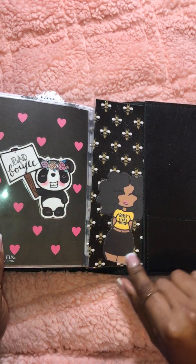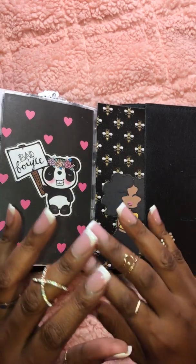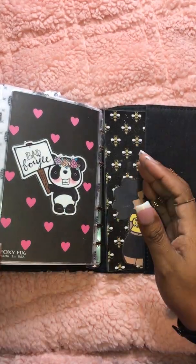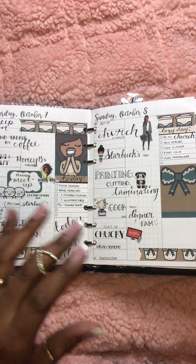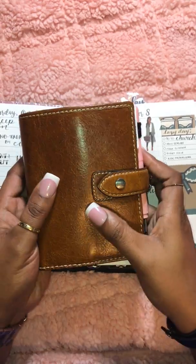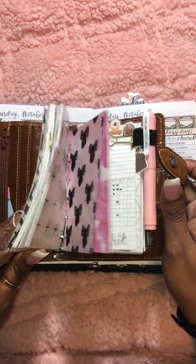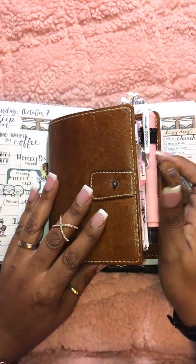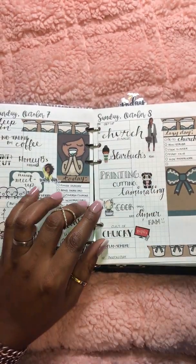Thank you so much for watching. If you like this video please hit like and subscribe to my channel if you're not already. Please join me on Instagram for the latest on what I've got going on with planners, because as usual there's no such thing as planner peace in my life. This is what I'm working on right now and it's not all the way set up, but this may be the closest to planner peace I have been in a while. So stay tuned, y'all — thanks again for watching, have a wonderful rest of your day!